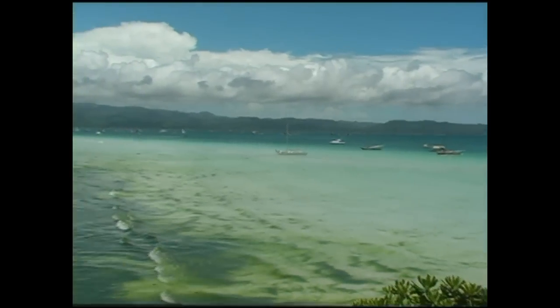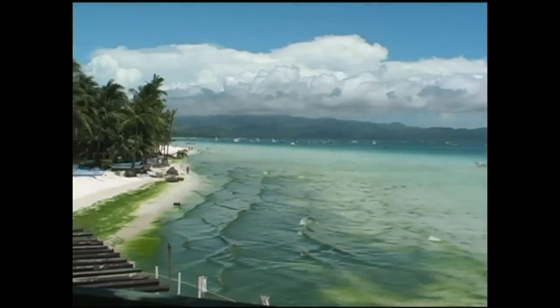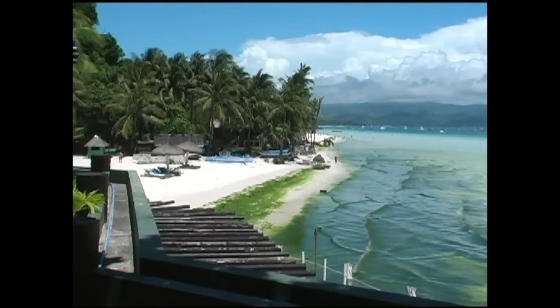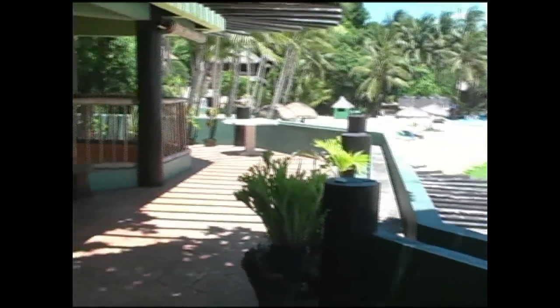Here we're looking at the ocean and beachfront, and here you see some unattractive green moss. This video was taken in April of 2011. Normally these are not the conditions, but from year to year the water conditions do change.